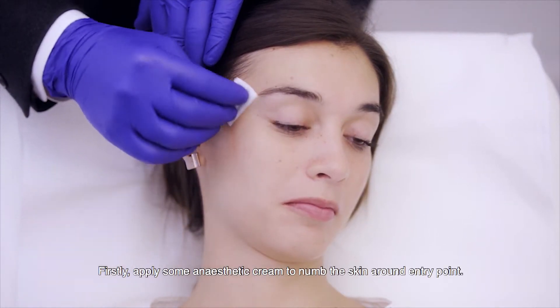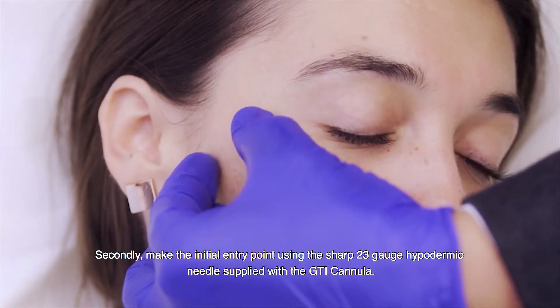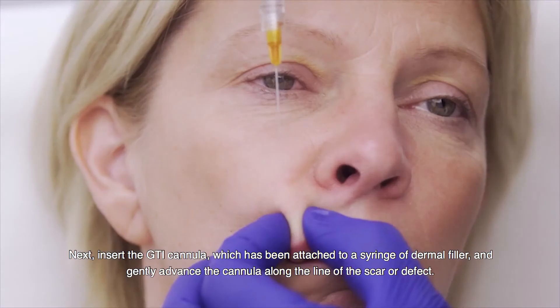Firstly, apply some anaesthetic cream to numb the skin around the entry point. Secondly, make the initial entry point using the sharp 23 gauge hypodermic needle supplied with the GTI cannula.